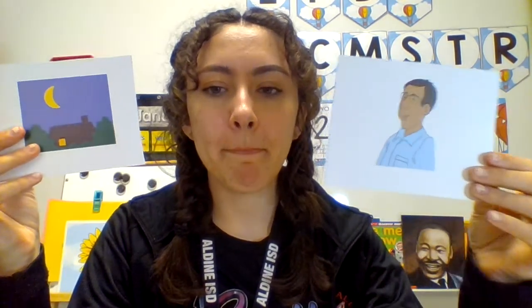Let's try some more words together. We have a picture of the moon and man. Moon, man. Do these words start with the same sound? Yes or no? Yes, man and moon both start with the mm sound. Great job.